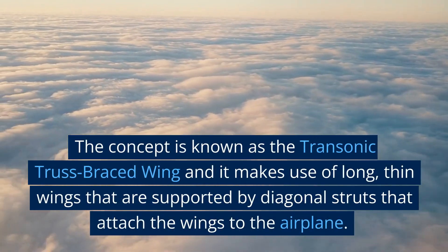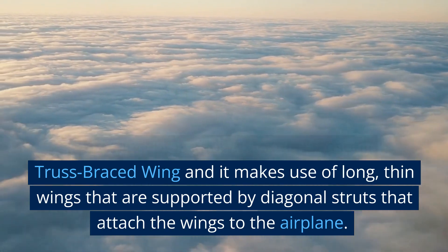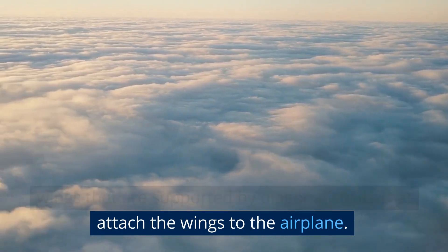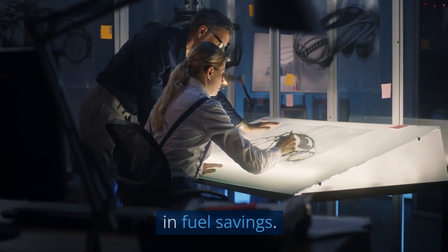The concept is known as the transonic truss-braced wing, and it makes use of long, thin wings that are supported by diagonal struts that attach the wings to the airplane. Less drag is produced by the design, which results in fuel savings.